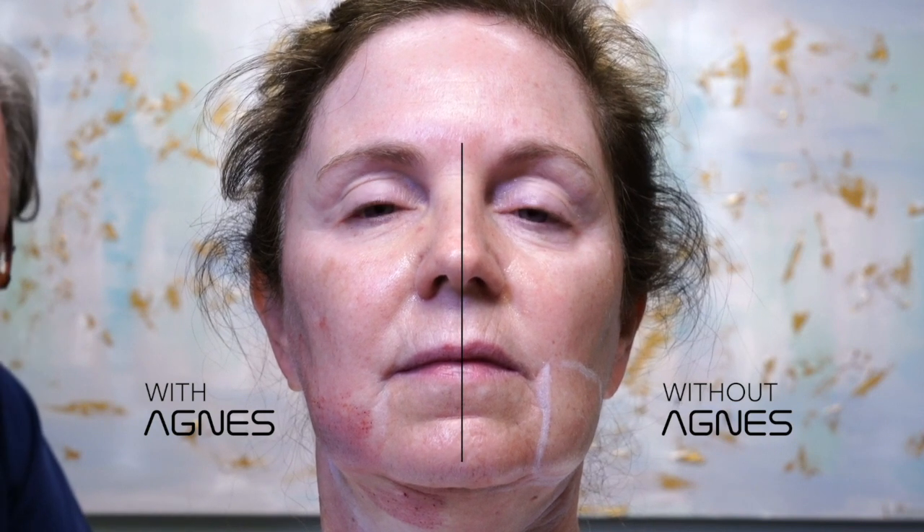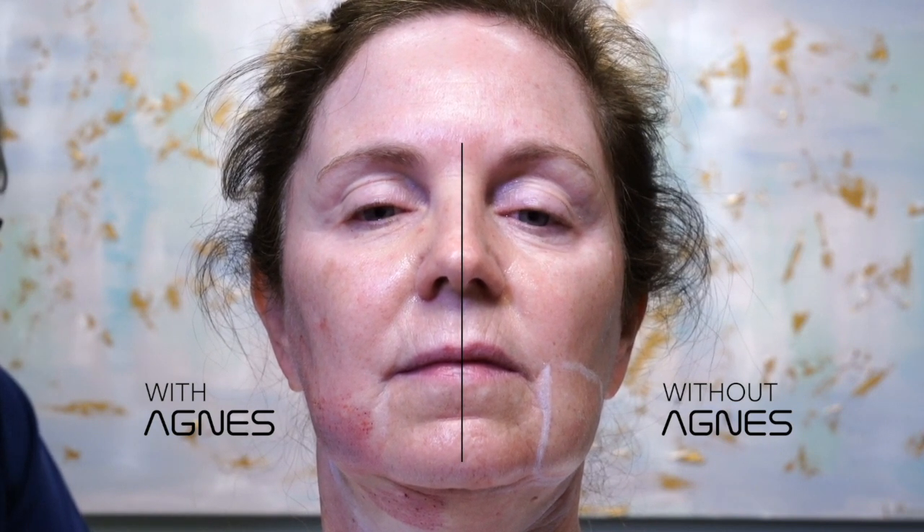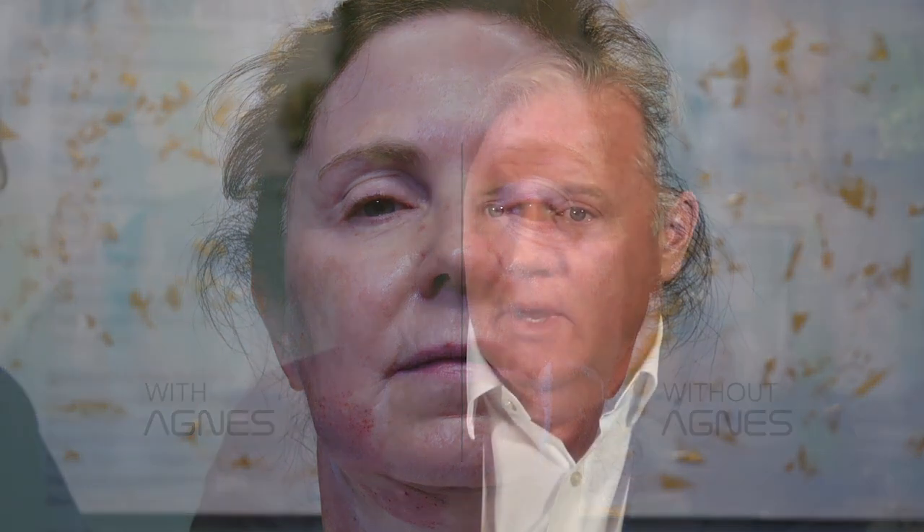It really was a surgical option for the patients I'm talking about. And to have something now that truly is an option — where I can look patients in the eye and say this is a good option, it doesn't require surgery, your healing time will be minimal, your results should be consistently good — it's just been a game changer.